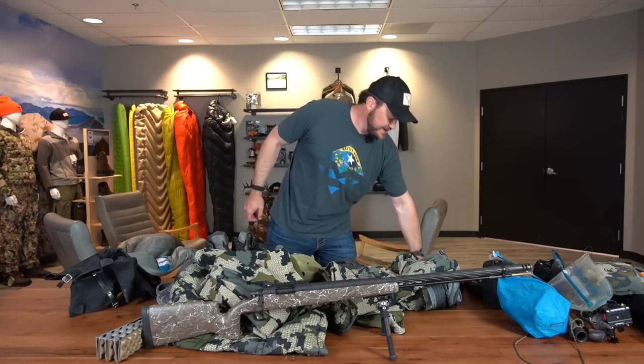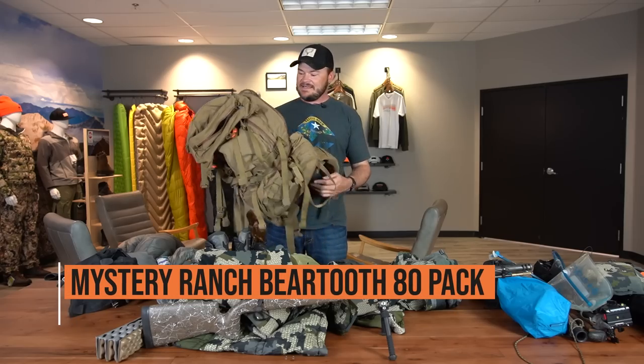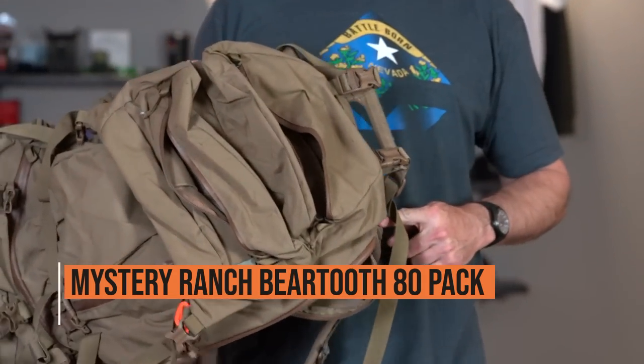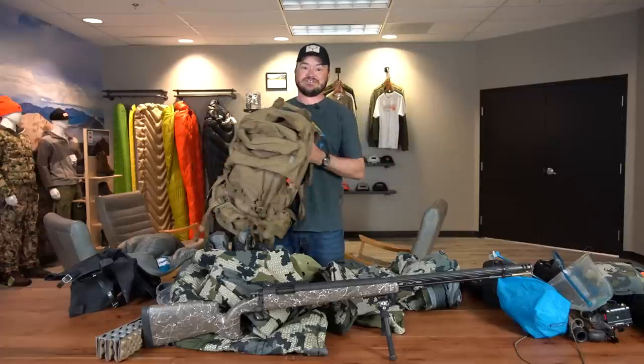Next up I'll hit the backpack. Good old Mystery Ranch Beartooth 80. It's just kind of been my go-to for the past couple years. It holds everything I need and it's fitted to me properly, so I just really enjoy it. It works great.